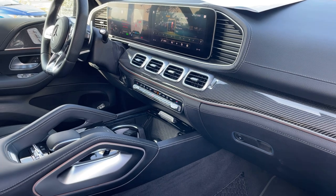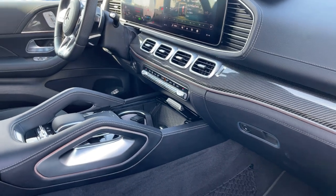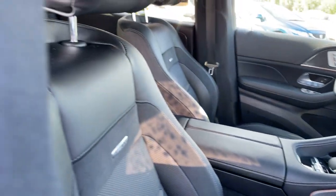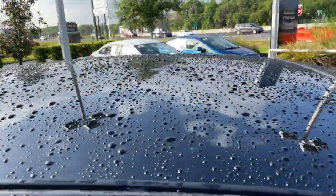Traction control, wireless car phone charging, keyless go, Burmester audio, power moonroof.